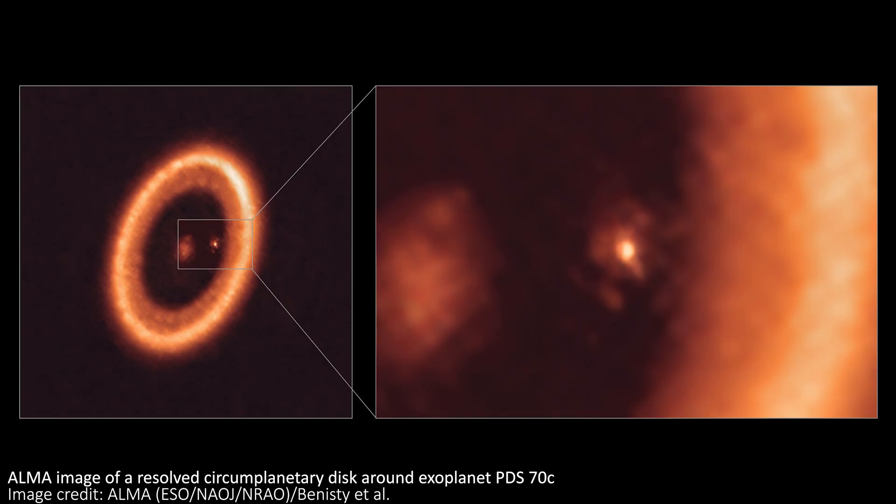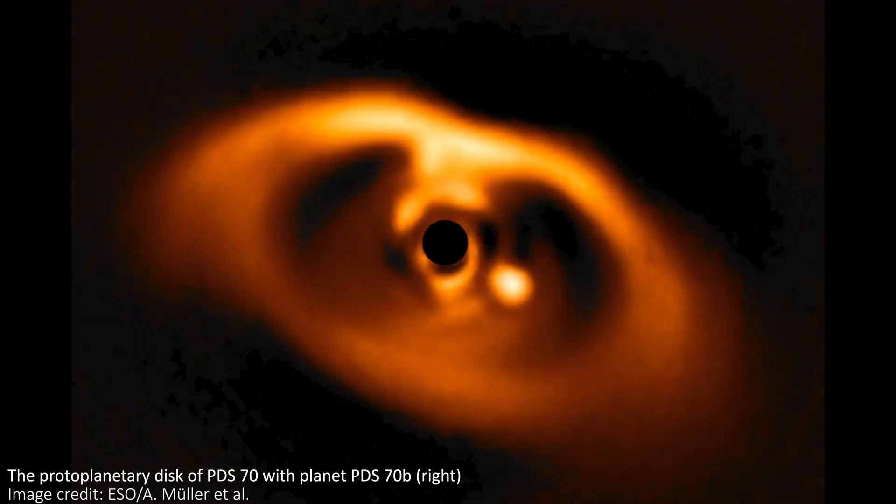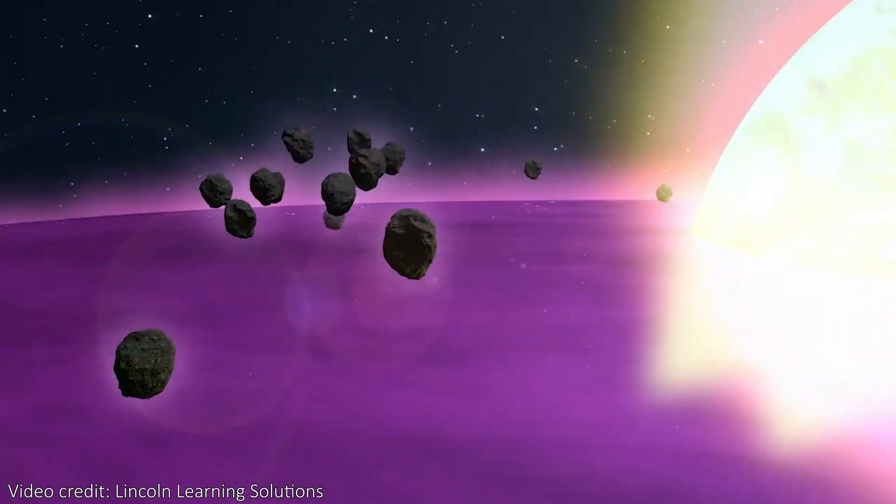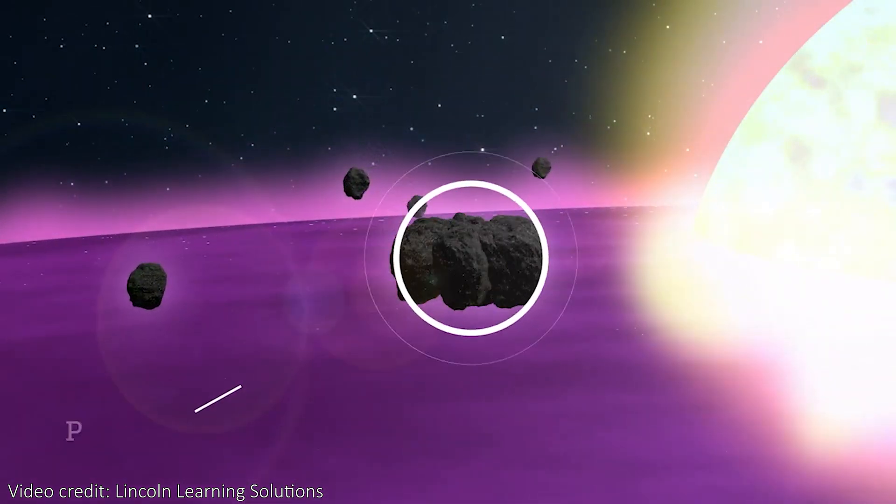PDS-70b was actually the very first confirmed protoplanet to be directly imaged. A protoplanet is just a planet that is still forming — a sort of planetary embryo that's still growing and developing. In fact, the whole ring around the star that we can see in a lot of these images is called a protoplanetary disk, which is a collection of dust, gas, and rocks that will eventually go on to form one or more additional planets around the star.